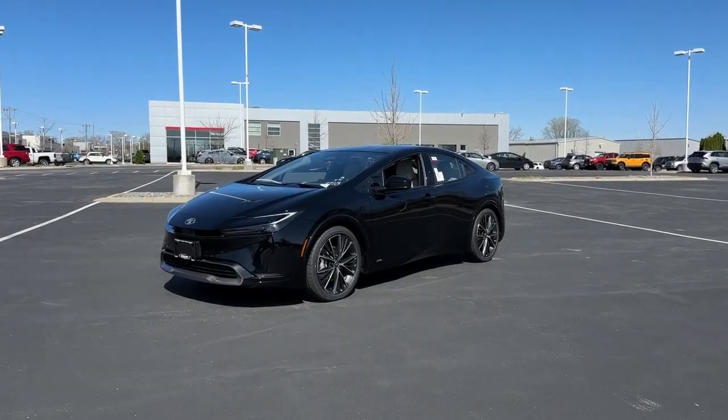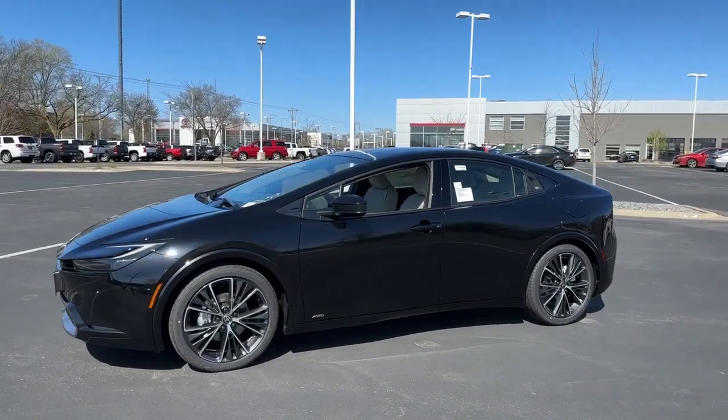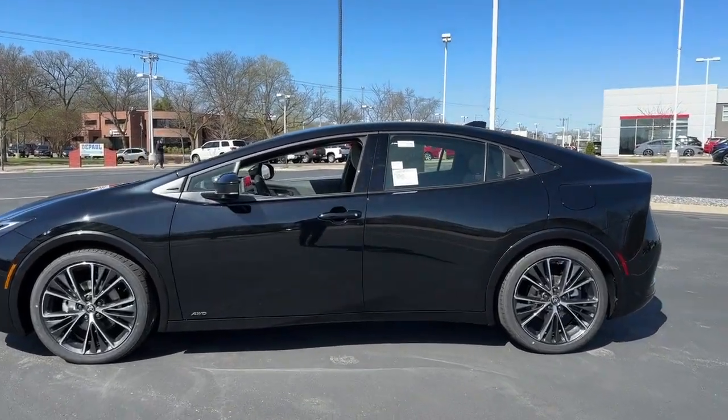Hey, it's Tony talking Carbiz. Today we've got the new 2023 Toyota Prius, totally redesigned. This is your XLE all-wheel drive, midnight black. Let's get started.